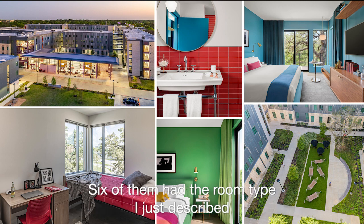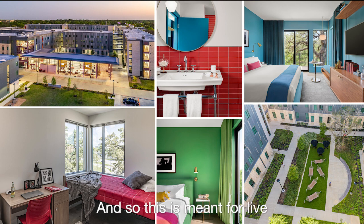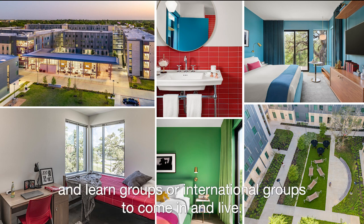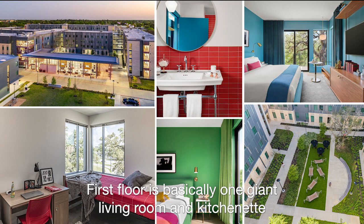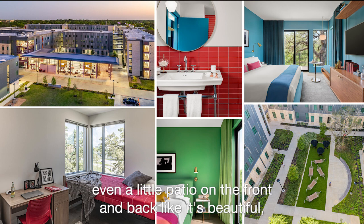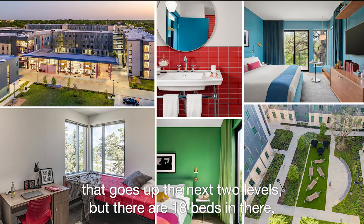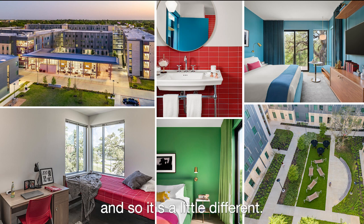There are seven buildings under the quad. Six of them had the room type I just described, and one building was set up more townhome-style. This is meant for live-and-learn groups or international groups to come in and live. The first floor is basically one giant living room and full kitchen — two stovetops, two full fridges, beautiful steps leading up, even a little patio on the front and back. When you walk in, you have an open staircase that goes up the next two levels, and there are 18 beds in there. So it's a little different.